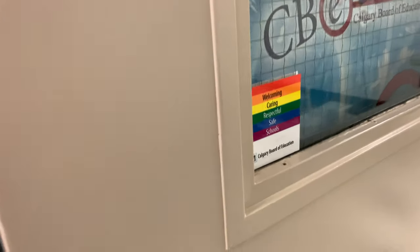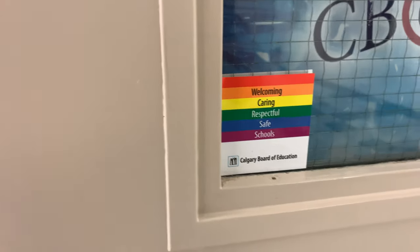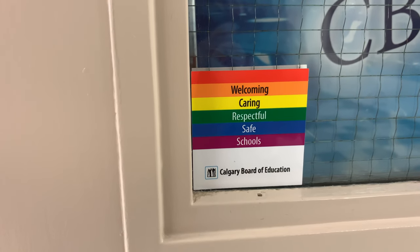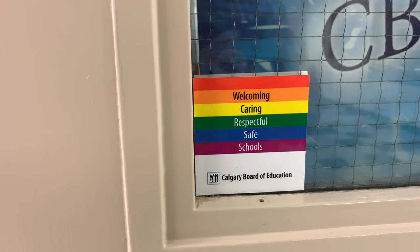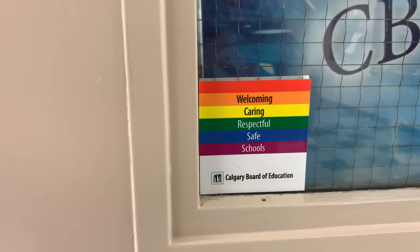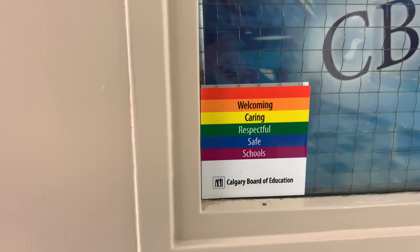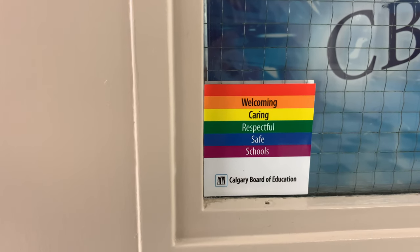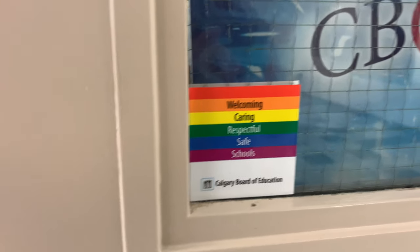One thing you'll notice on many of the doors and in many of our spaces — we highlight that we have welcoming, caring, respectful, and safe schools. It's something we truly believe in, and we know that we need to make our spaces safe for all students.